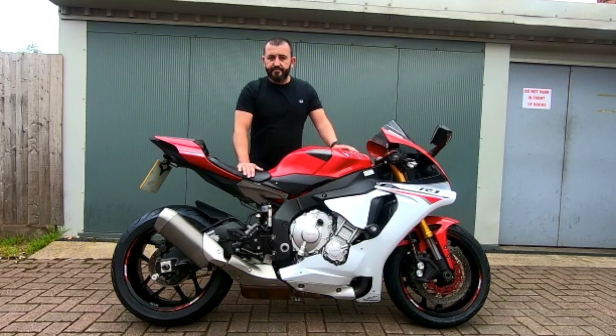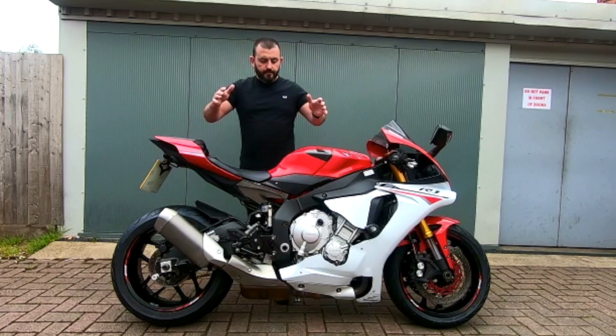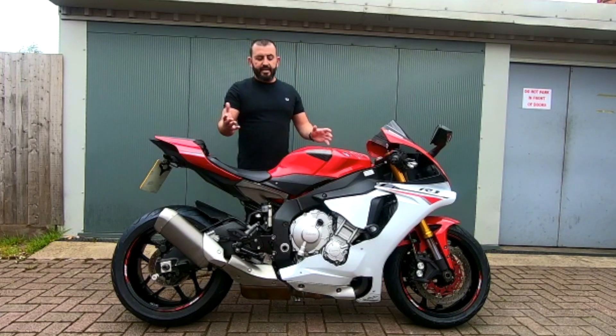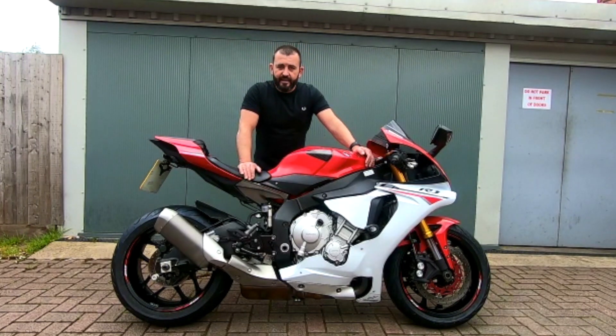We'll also need to know the mileage of the bike, whether the bike's on finance or not, and then some quite detailed images of the bike — so we'd like some from the front, the rear, both sides left and right, and if possible things like tyre and engine wear, and then get them sent over to the relevant email addresses. Many thanks.